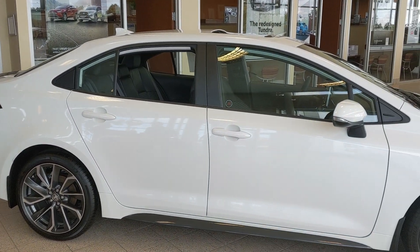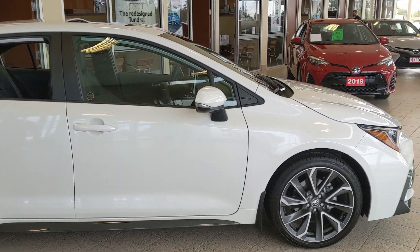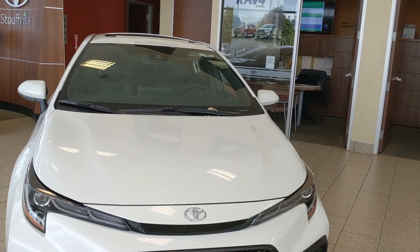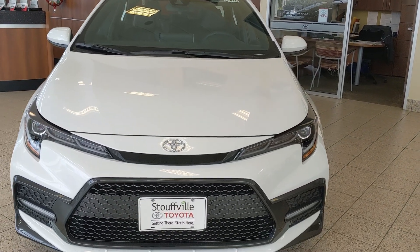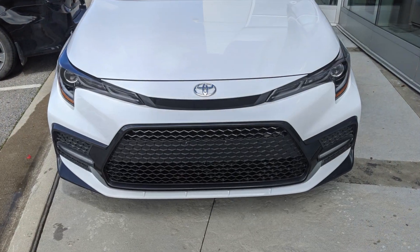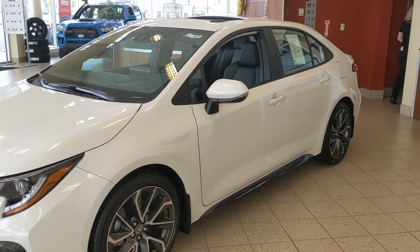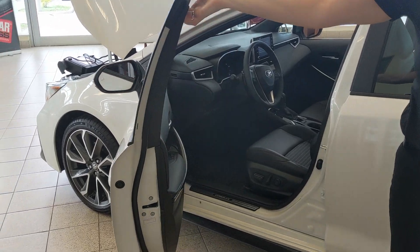TNGA is far more than a new body structure. It gives a new approach to engineering, design, assembly, and the materials used. Corolla has improved ride, handling, and fuel efficiency. Also note the impact absorbing capabilities are improved to help protect its occupants. For example, these strengthened doors.